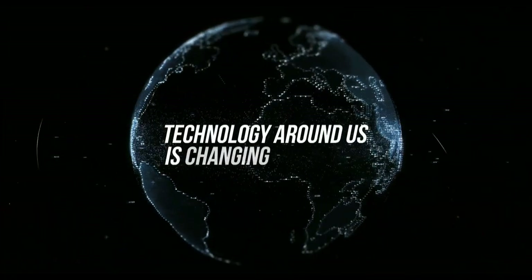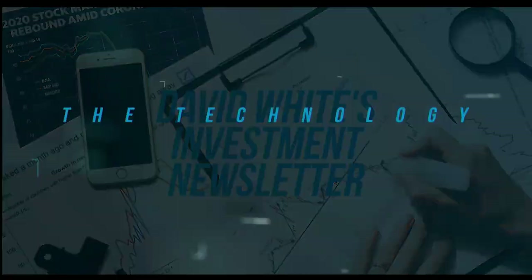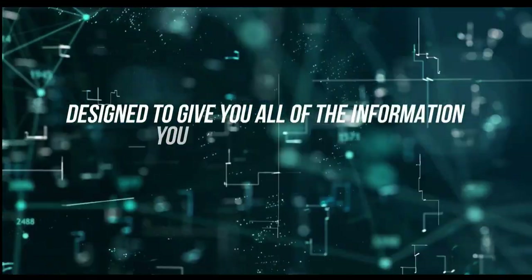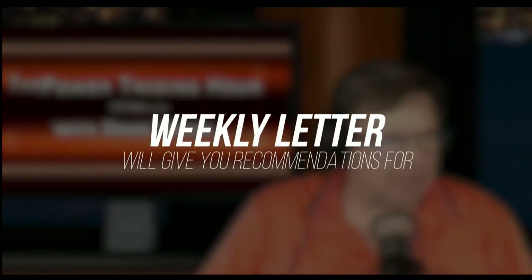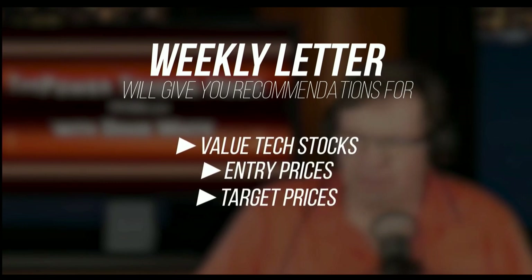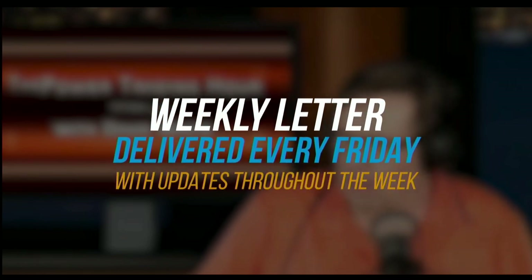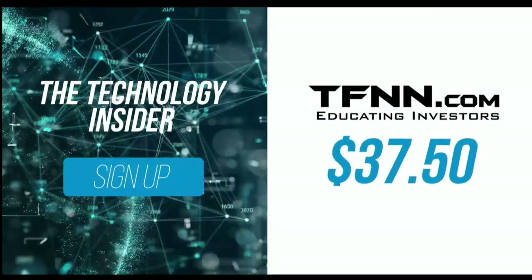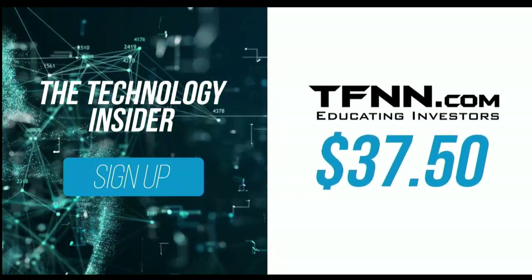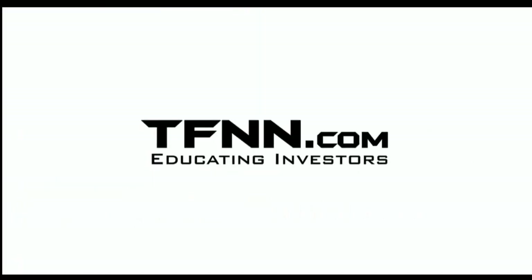The technology around us is changing every day. With so much happening, it can seem impossible to keep up with all the information. David White's investment newsletter, The Technology Insider, is designed to give you all the information you need to understand the technology that shapes today's markets and tomorrow's future. His weekly newsletter will give you specific recommendations for value tech stocks, as well as entry prices, target prices, and stops to set for each trade. Dave delivers his weekly newsletters every Friday with updates throughout the week. You can get The Technology Insider at TFNN.com for only $37.50 — try it risk-free today with our 30-day money-back guarantee.